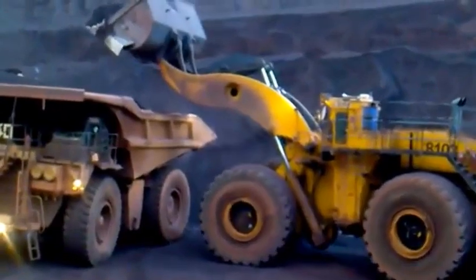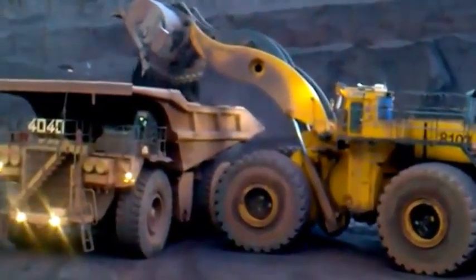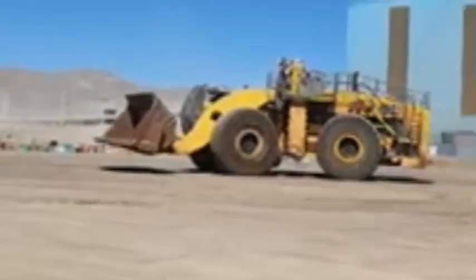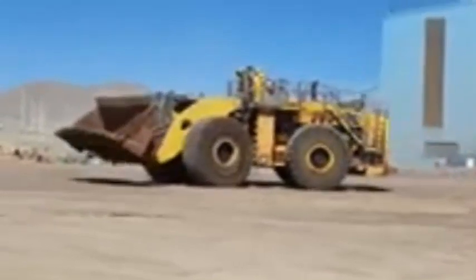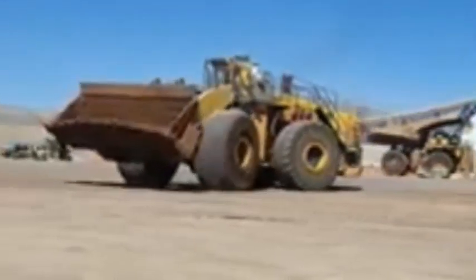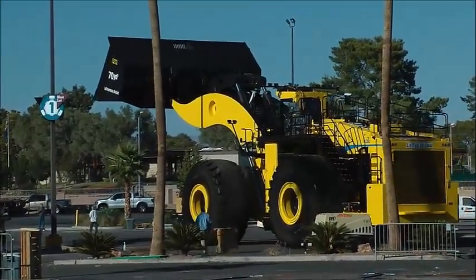The L-2350 has a maximum payload capacity of 72,574 kilograms. Feature two — bucket capacity: the L-2350 has a bucket capacity of 40 cubic meters, equivalent to 53 cubic yards, meaning it can scoop up massive amounts of material in a single pass, reducing the time and effort required for excavation.